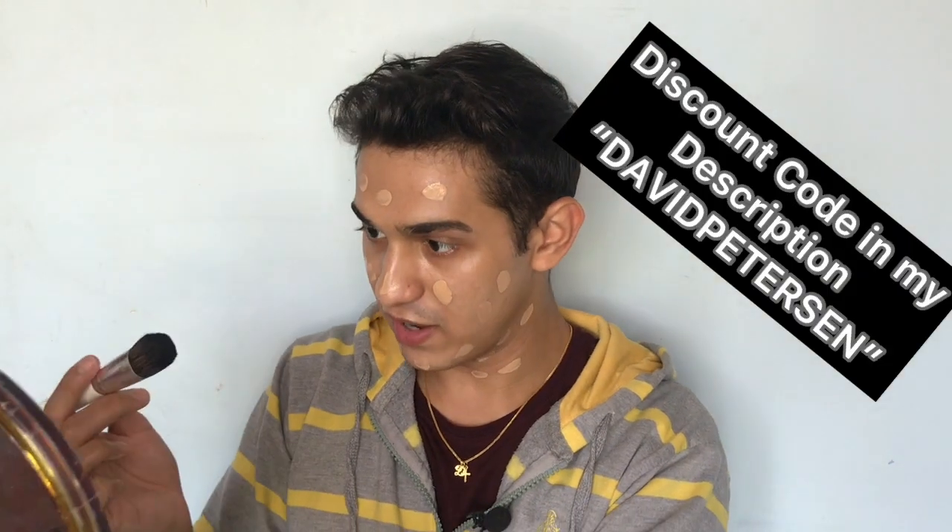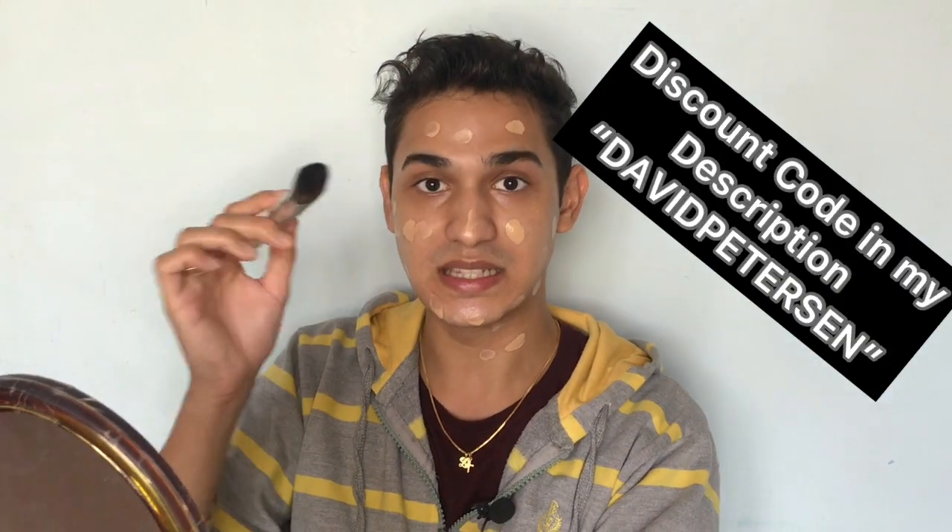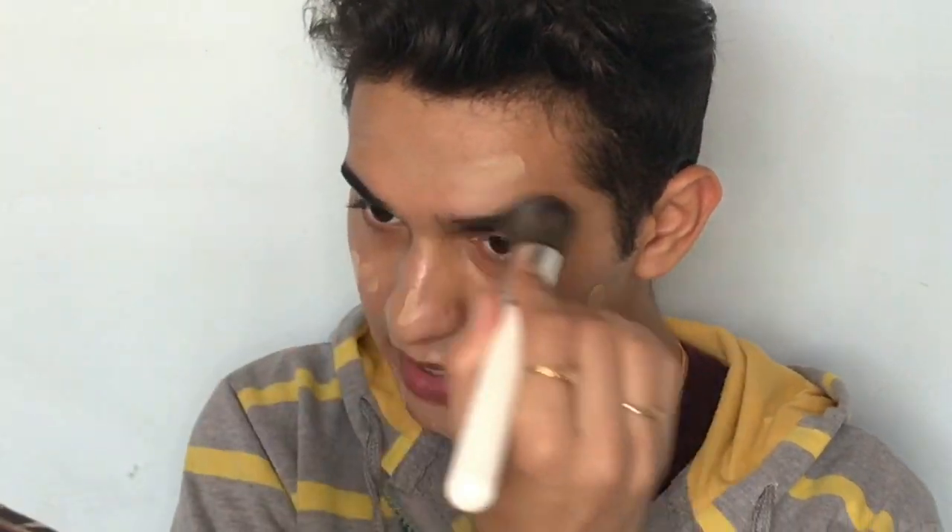I'm going to use my Lint L2 foundation brush, which I absolutely love. You can use my code David Peterson on the Lint website to get 25% off — it was 10% before but now it's 25% off any brush. Check the website, I think it's back in stock. Even with the foundation you can see it still has that illuminating glow — it comes right through with the foundation.